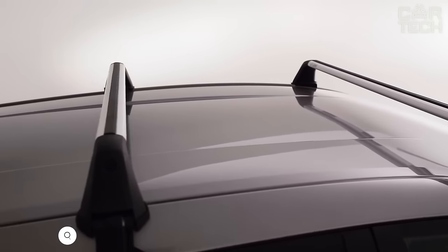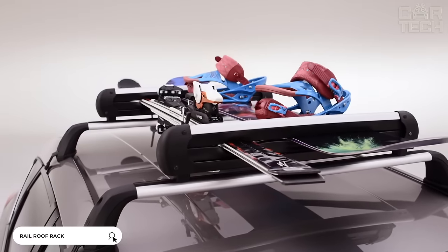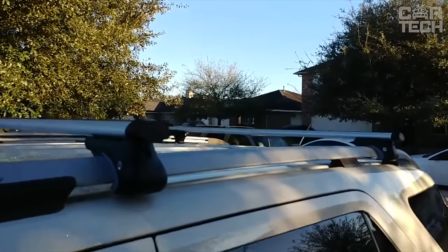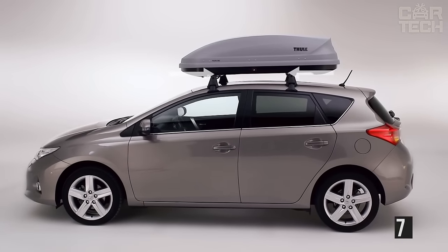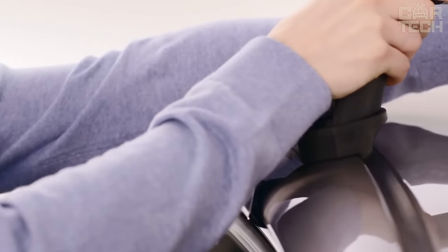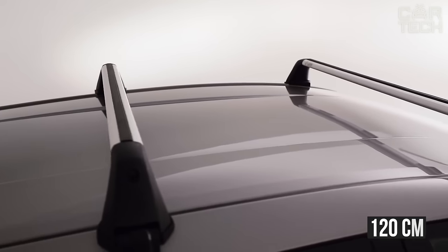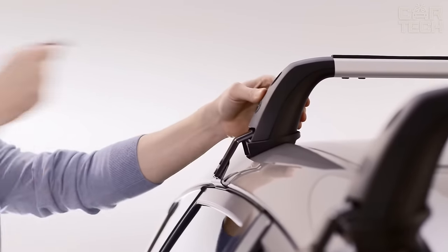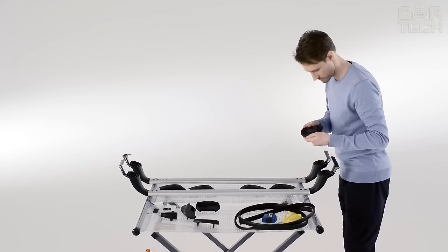You can transfer oversized cargo or take additional luggage on the road by installing roof rails on the roof of your car. For their manufacture, aluminum alloy and plastic elements are used. The design can easily withstand a load of up to 70 kilograms. The roof rails are attached to the upper part of the roof in the area of the doors. The length is 120 centimeters, and it can be slightly adjusted. The scope of delivery includes two roof rails, fasteners, and a hexagonal wrench.